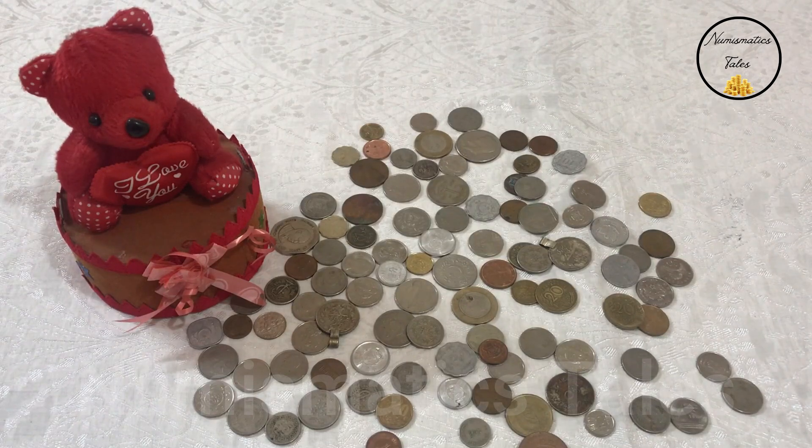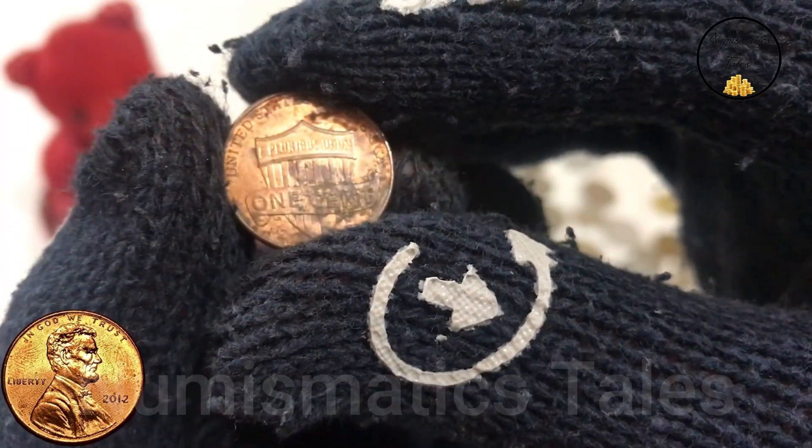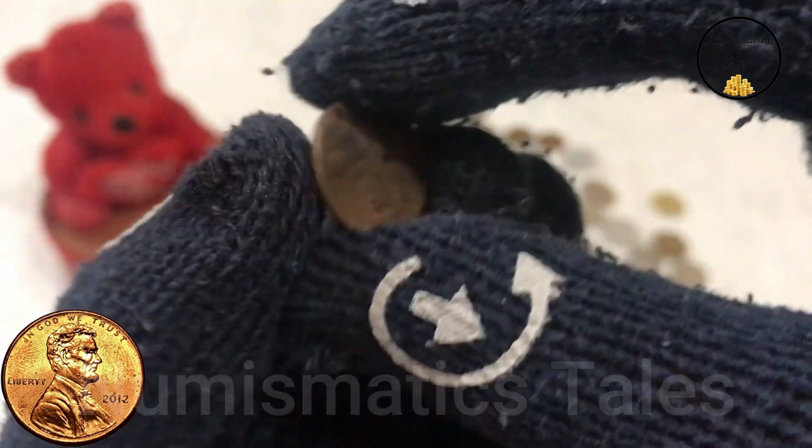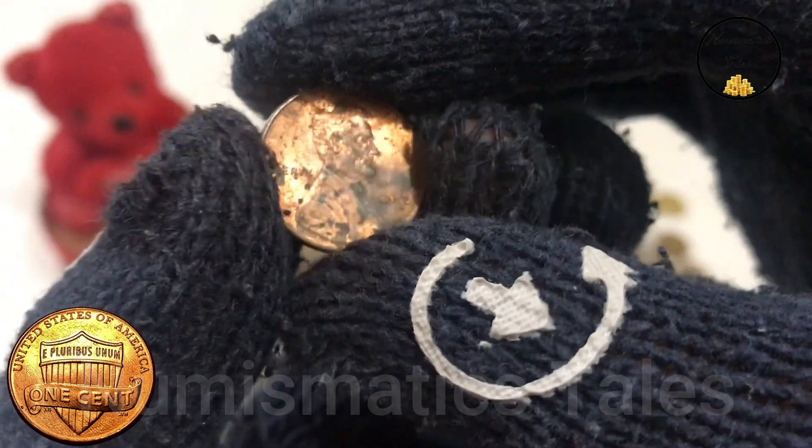Today we're taking a deep dive into a seemingly ordinary coin: the 2012 1 cent penny. While it may not seem like much, this humble penny holds some surprising significance and is actually valued at around $100,000.